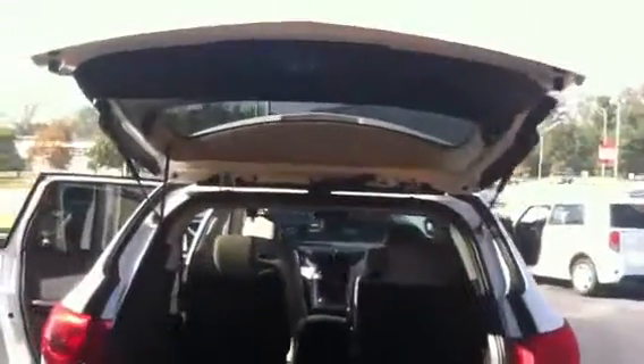You have your power lift gate and 3rd row seating. The interior is gray leather, with a black and gray contrast on your door panels. You have your 2nd row captain seats.